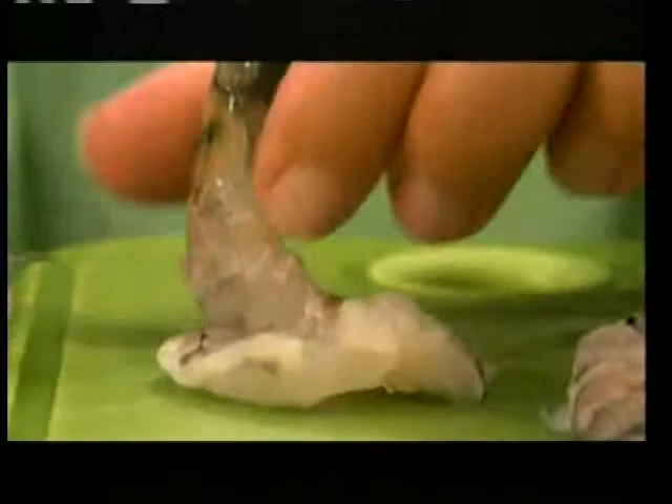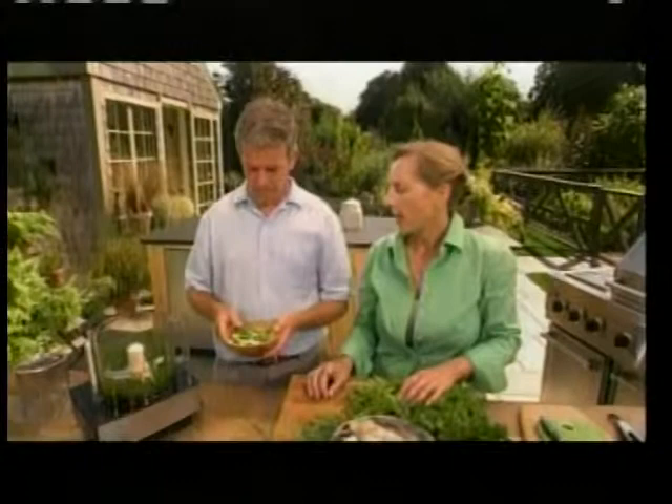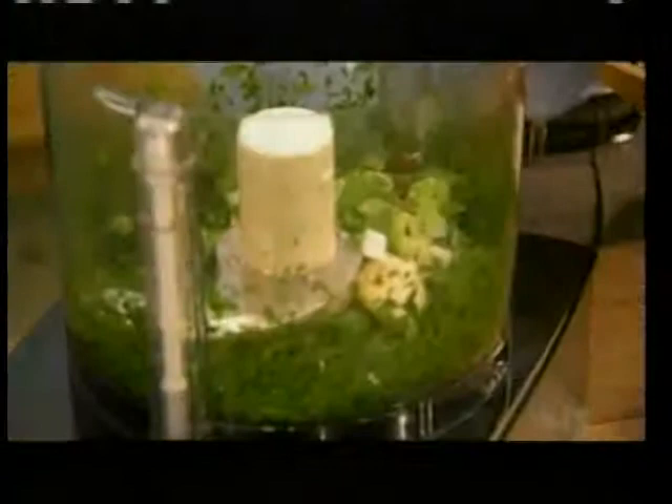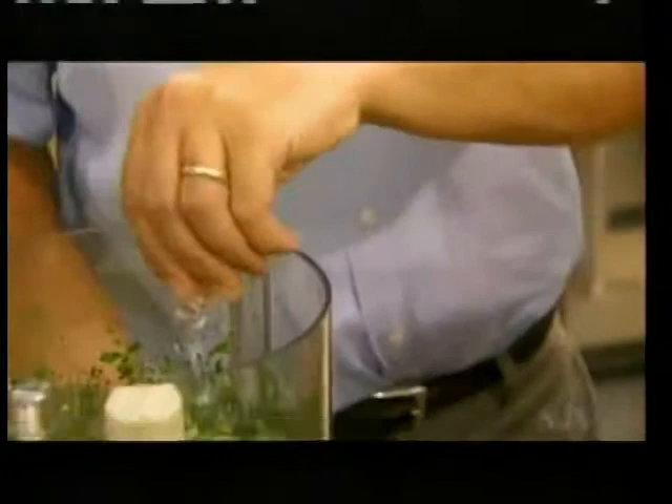This is so quick — just a matter of seconds on the grill. We're going to make chimichurri sauce from Argentina: put a really generous handful of parsley in the blender and let it chop up pretty finely. Then add a couple of cloves of garlic for a good bite, a generous handful of spring onions — you can also use shallots — a good pinch of salt, and about half a cup of olive oil.